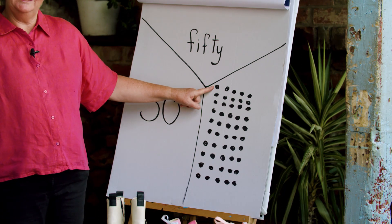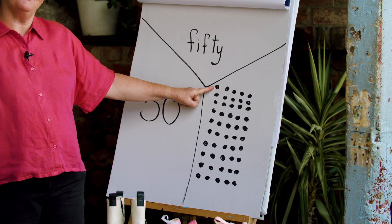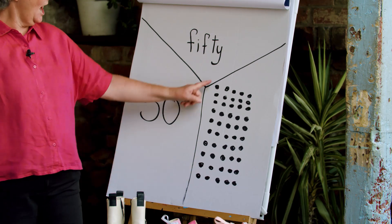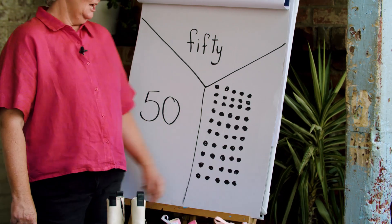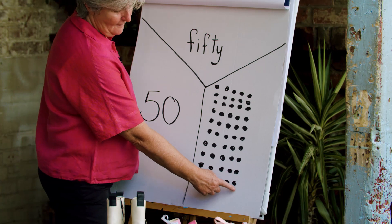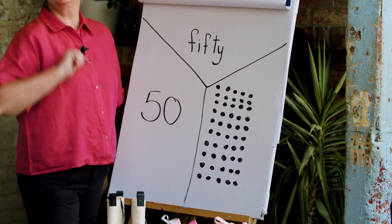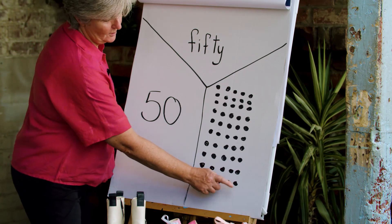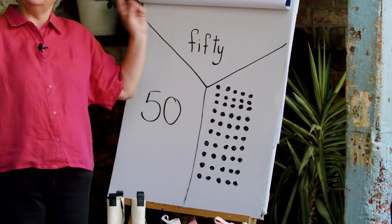Do you know I can read this in another way? I read it to you in 5s, but I can actually read it in 10s because I know there are 10 in each of those lines. So I could go 10, 20, 30, 40, 50. And you know 10 is my favourite number! I can go 10, 20, 30, 40, 50 and know there are 50 dots there.